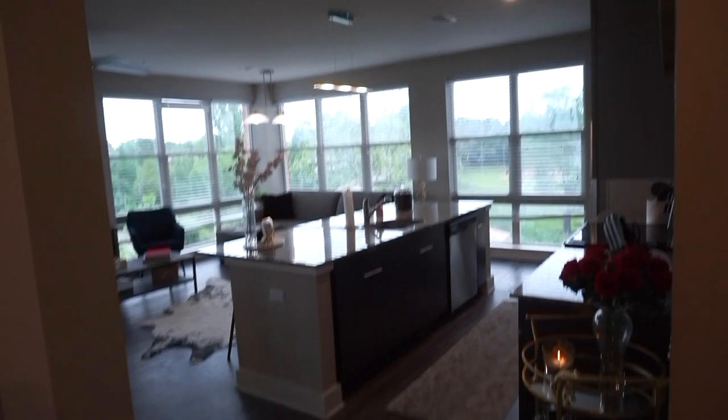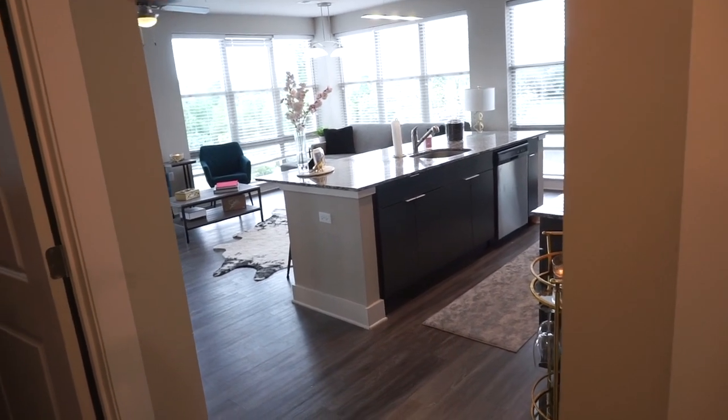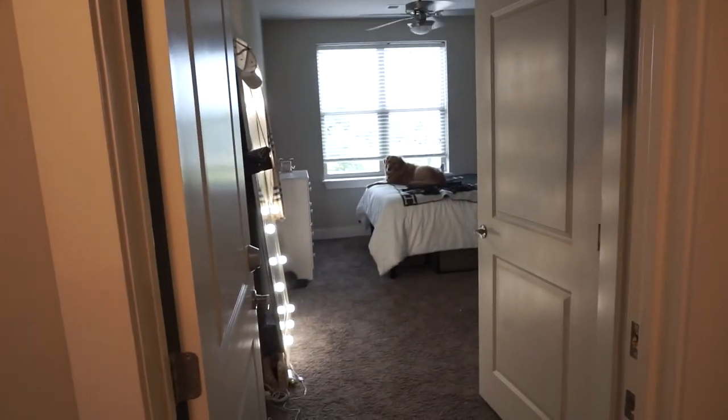Quick explanation: I moved out of my first-semester apartment and now live in a different apartment in the same building. The bedroom I showed looks pretty much the same here — it's just a different room. Some stuff that was originally in my old bedroom I moved into the living room here, so if you see things that look familiar, that's why. Basically, same building, different apartment.